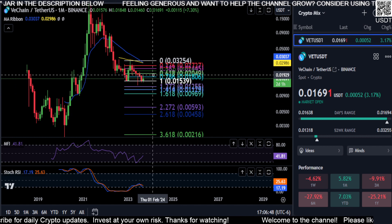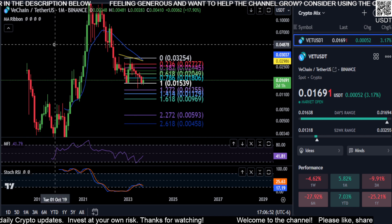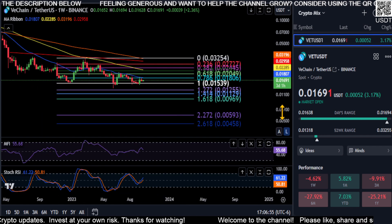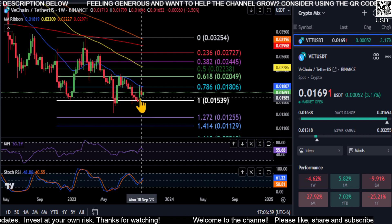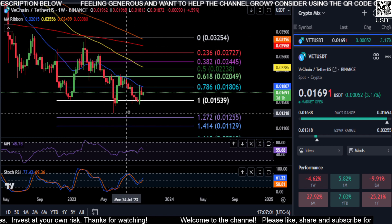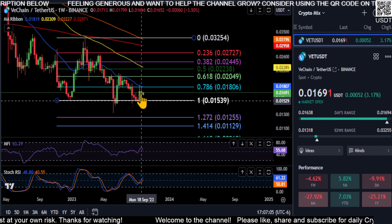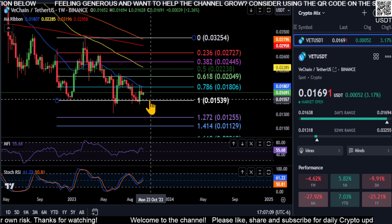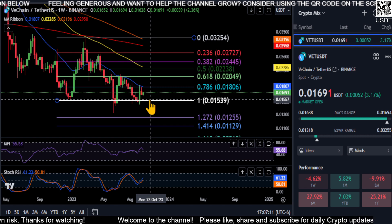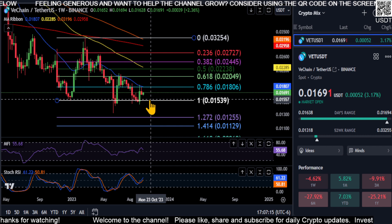I'm not going to predict if the bottom's in or not, but I can only point out what I see on the chart. You are at that macro support level, you did triple bottom here, and you are making a bullish market structure with a higher low. So we'll see if the bottom's in at 1.5 cents on VeChain. Good luck everyone — not financial advice — see you in the next one, peace out.